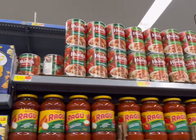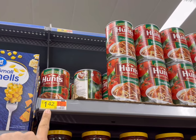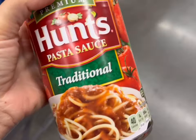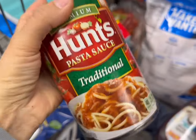Next I'm gonna get some Hunt's tomato sauce. I remember when this was 99 cents — it's $1.42 now. It used to be a dollar, which is wild to me. If you haven't tried this one yet, they have lots of different flavors and I highly recommend it if you're looking for less expensive pasta sauce.